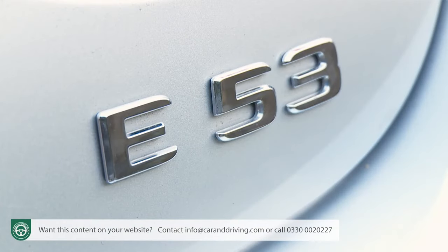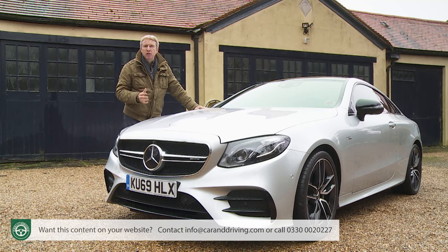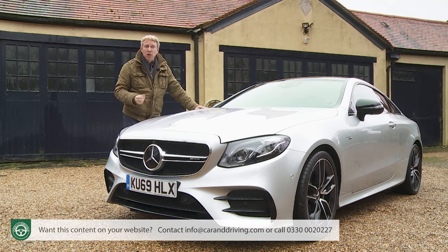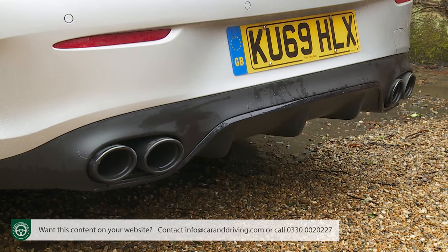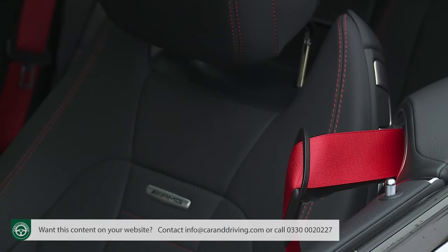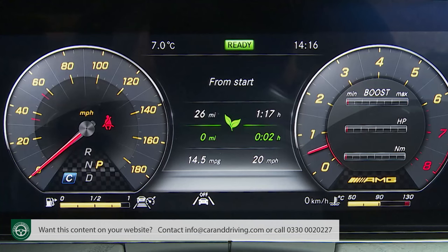The E53 4Matic Plus Coupe comes in two levels of trim, with prices at the time of this test in early 2020 pitched at around £65,000 for the standard Premium version and around £69,000 for the Premium Plus variant. You can also get a cabriolet version at a premium of just under £5,000 more. As you'd expect for that kind of money, equipment levels are generous. As well as AMG body styling, you get 19-inch AMG alloy wheels, AMG Ride Control damping with air body control air suspension, and an AMG performance exhaust system. Inside, the Nappa leather sports seats are power-operated and fitted with red belts and a memory package. There's also the Mercedes widescreen cockpit bonding a 12.3-inch Command Online centre-dash infotainment screen with a digital instrument cluster of the same size.